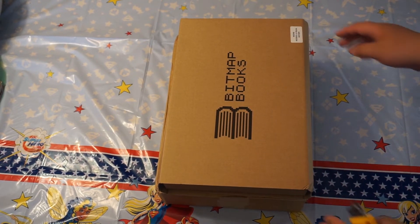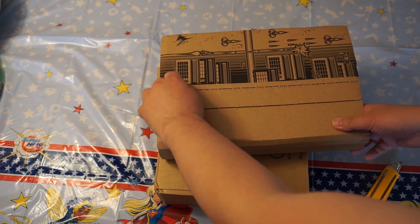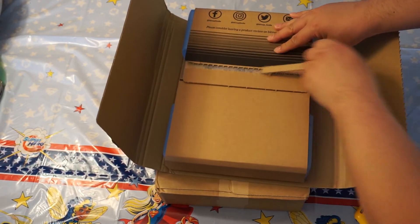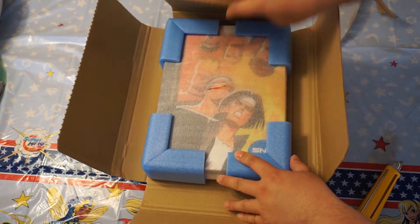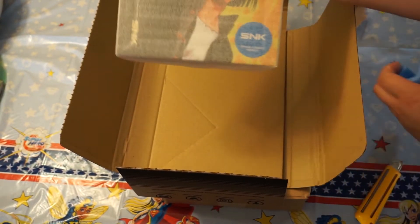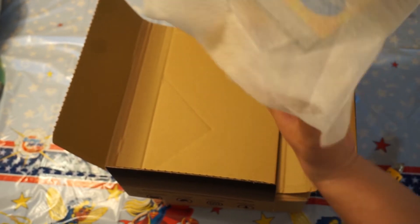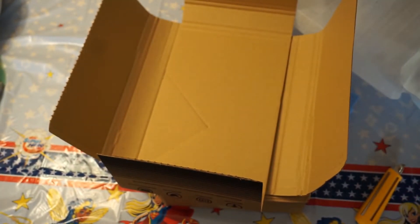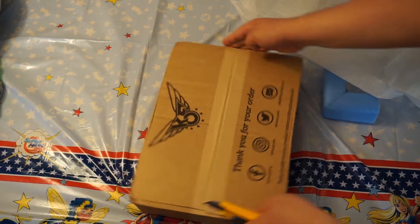It came in the mail today from Bitmap Books. Cool graphics here. The first book we got today is a visual history of Neo Geo — looks great, shrink wrapped and everything. This is the one I'm really excited for. It has the cool KOF logo which kind of already gives it away.